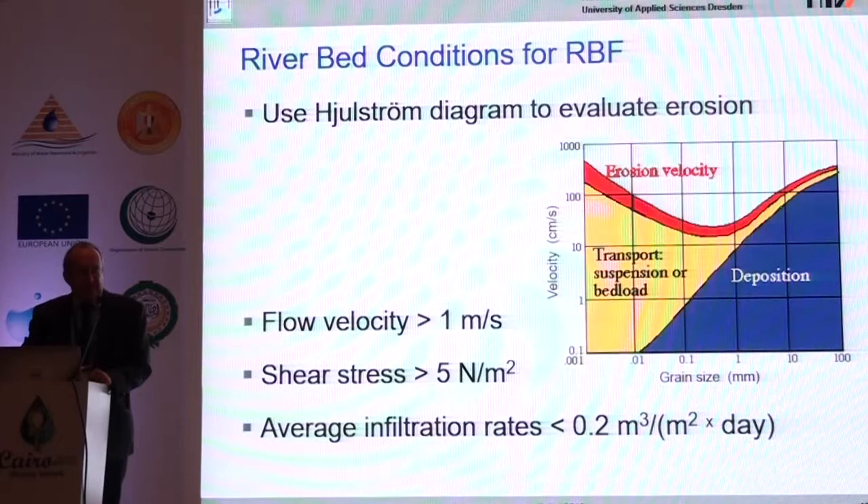Regarding riverbed conditions, you should look for branches where the river is narrower — giving higher flow velocity and more shear stress. You should aim for infiltration rates that are not too high to prevent clogging. The benchmark figure of 0.2 cubic meters infiltration per square meter of riverbed per day comes from checking old sites in Europe, but it could be a task for a student in Egypt to verify whether this applies to the Nile River.